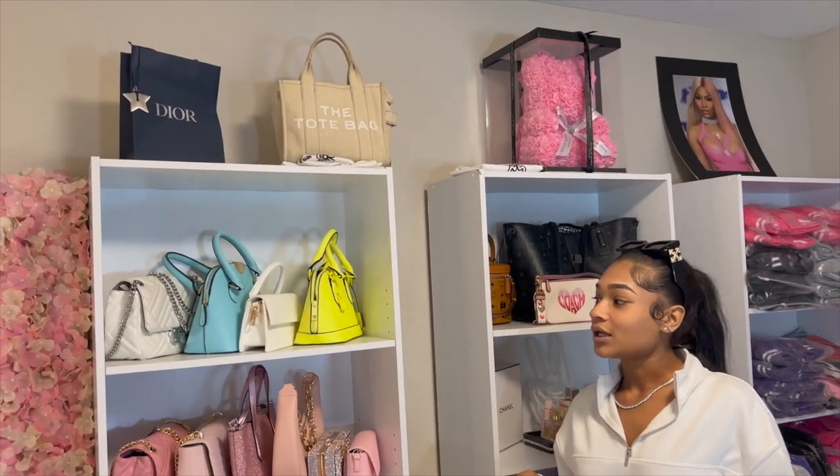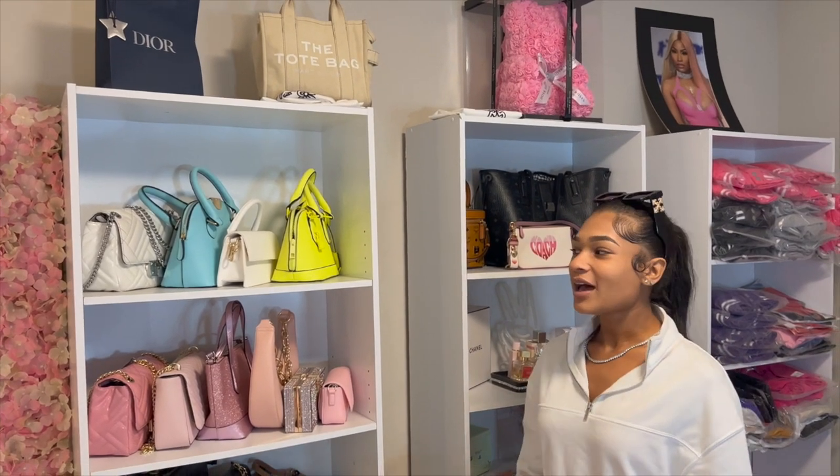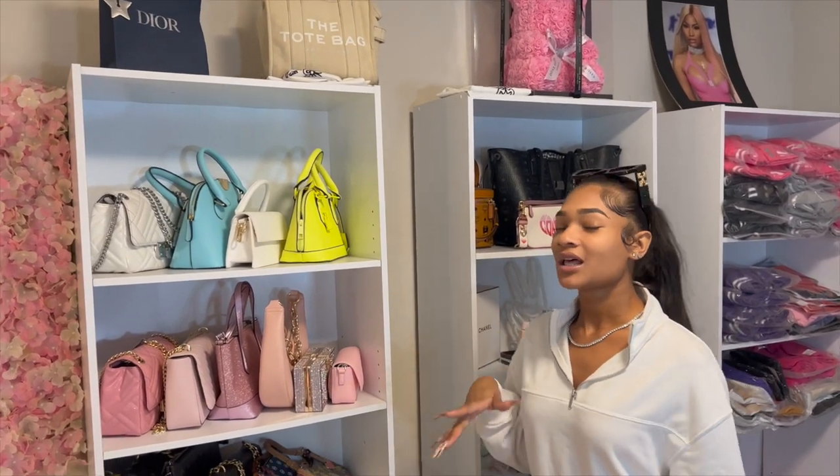If y'all want a purse tour, let me know, because I got some old purses, new purses — not really vintage, I'm not that old — but just let me know!